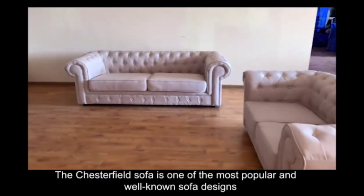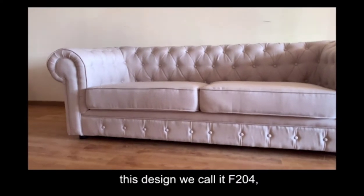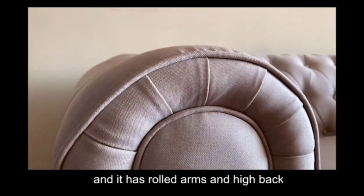The Chesterfield sofa is one of the most popular and well-known sofa designs. This design we call it F204. We have one-seater, two-seater and three-seater, and it has rolled arms and high back.